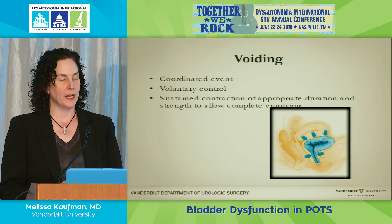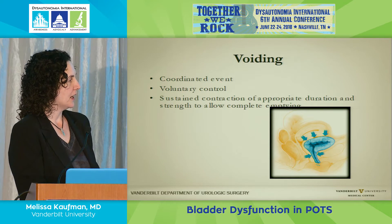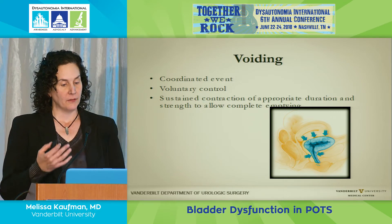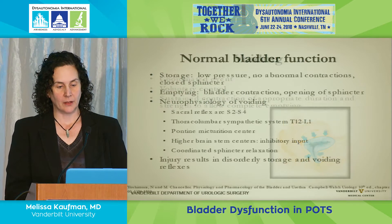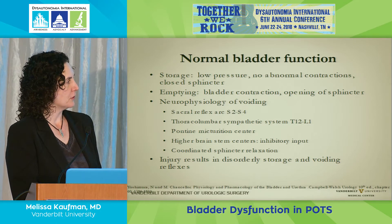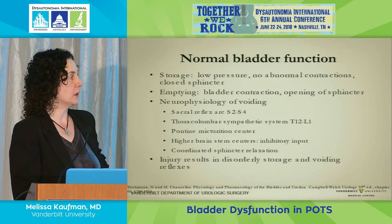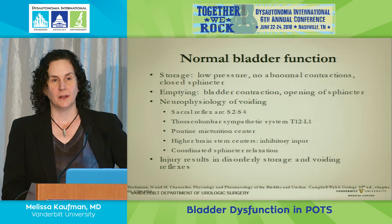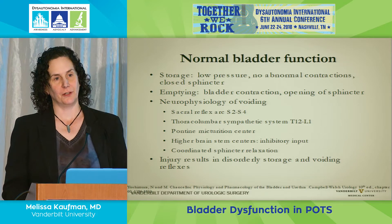Urination is a coordinated event that should be under voluntary control. It requires a sustained contraction of appropriate duration and strength of the bladder muscle to allow urine to expel. Normal bladder function includes storage at low pressure, no abnormal contractions, and the sphincter mechanism stays closed so there's no leakage. Emptying requires bladder contraction and then opening of the sphincter. This all sounds relatively straightforward, but getting that accomplished is another feat altogether.